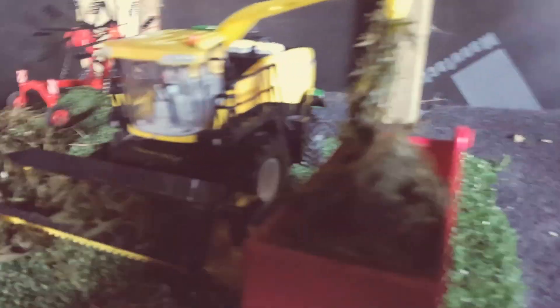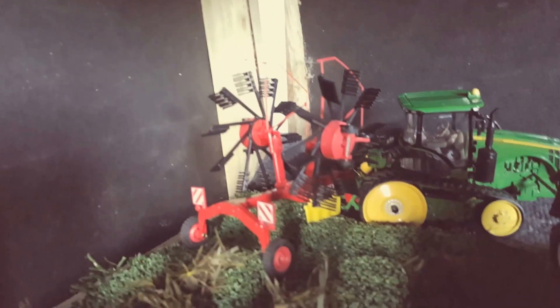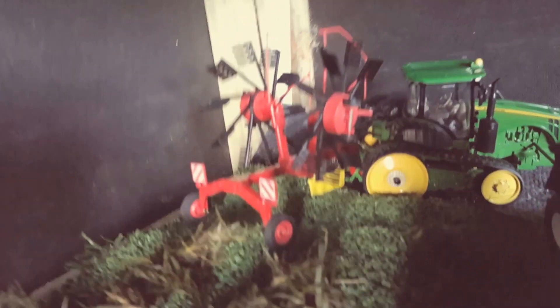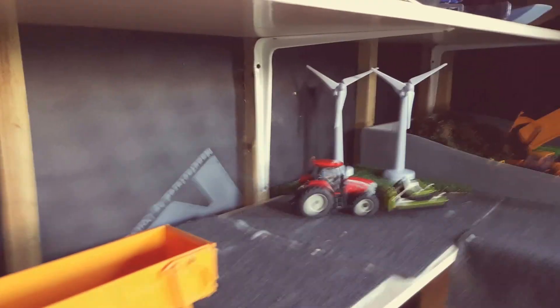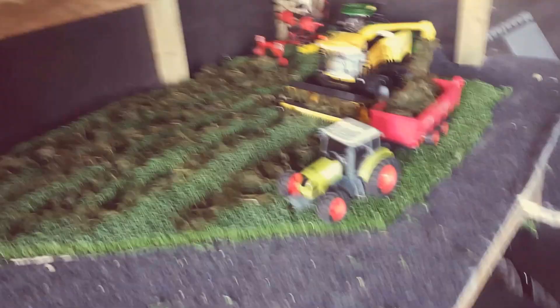In this display we have the Claas with the trailer and the New Holland harvester filling the trailer with silage. Going back here we have a John Deere with a hay turner making nice neat rows of grass from the McCormick.